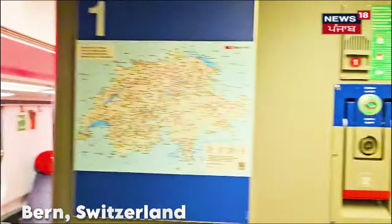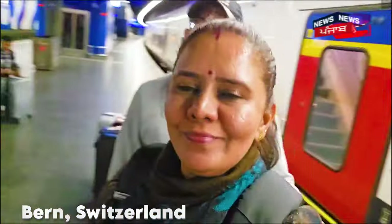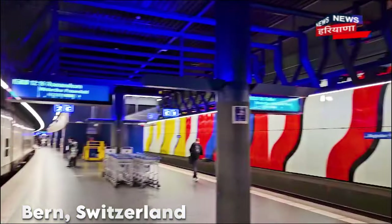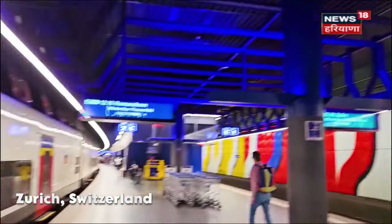Here we are on the train to the airport. We are here at Zurich's main station. We are now at Zurich Airport station. We have got the elevator and will go upstairs. Let's see if there is a check-in counter there.